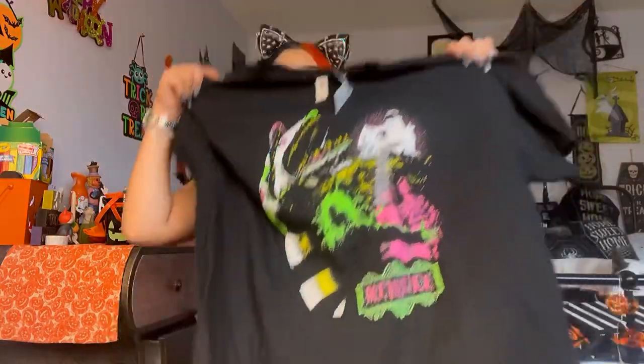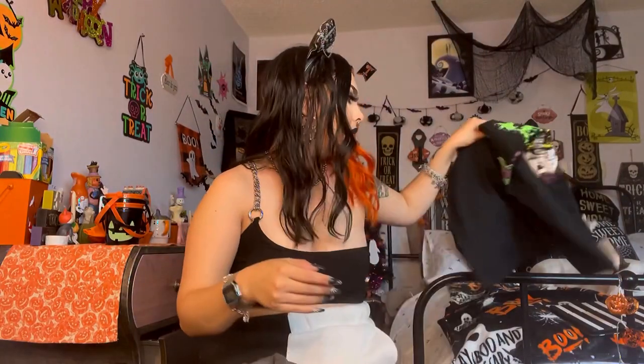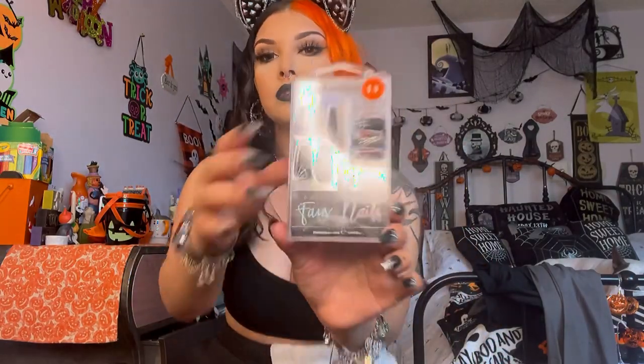I also went to Five Below to find what they had. I got a couple of shirts — this one is a Beetlejuice shirt, so cute, only $5. I got it an extra large just because I like big shirts. I also got this cute little Halloween one — $5, extra large, because I just like really big stuff. And these nails right here — they're the ones I'm wearing right now actually. They're press-ons, they're my spiderweb nails. I am obsessed with these.